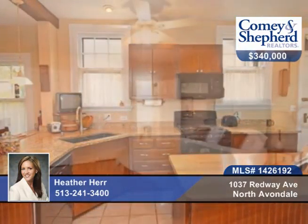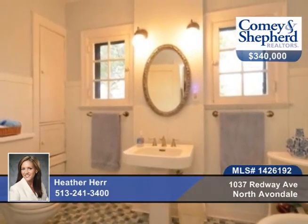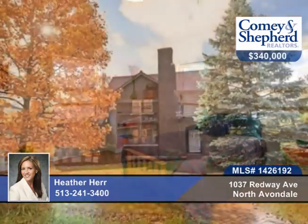Newer carpet throughout, a wood-burning fireplace, and a nice rear patio for entertaining. There are three garage spaces and so much more to see here. Talk to Heather about this six-bedroom, three-bath home.